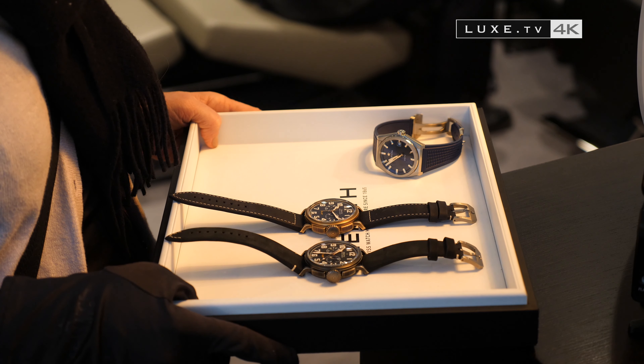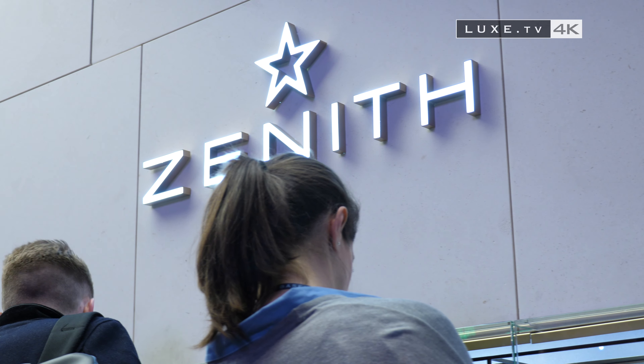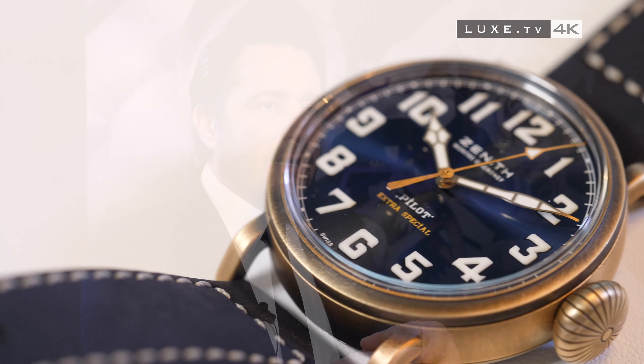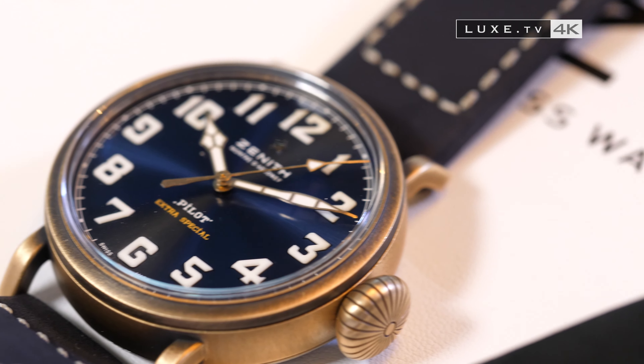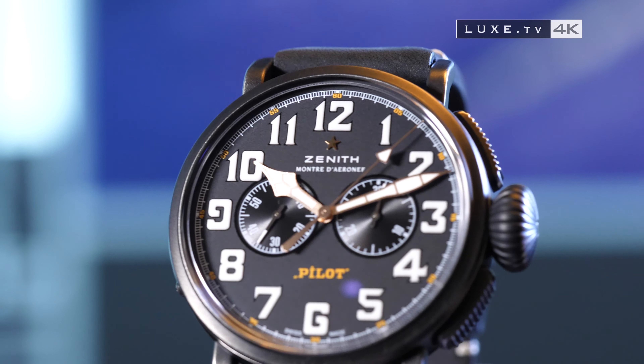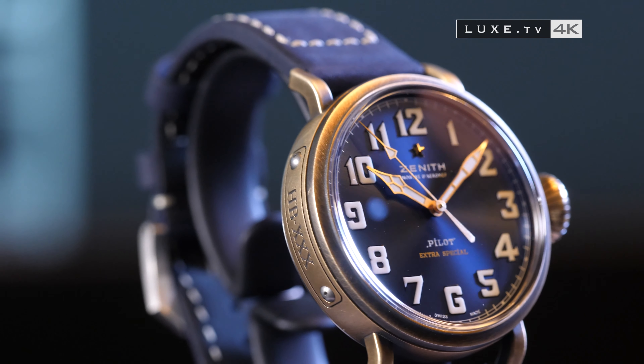Finally, we look at the Pilot's line, always appreciated for its retro style. The Pilot line are magnificent watches with a vintage side. We have the Type 20, the big Pilot, that we've had for a few years. Then we have the CP2, which is the watch for the Italian Navy, that had huge success with collectors. This year we've relaunched two editions: one in aged steel with a flyback function, and another in bronze, also with a flyback. And it's been our bestseller for the last two days.